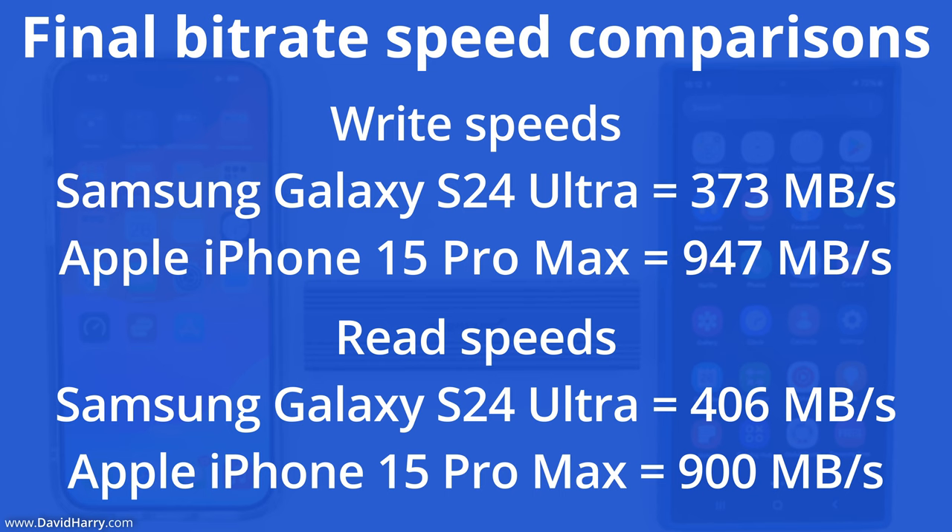For anybody who doesn't have time to watch a very involved — or just super boring — video, let me give you the results right now. The Samsung Galaxy S24 Ultra has a write speed of 373 megabytes per second, whereas the Apple iPhone 15 Pro Max has a write speed of 947 megabytes per second. For read speeds, the S24 Ultra gets 406 megabytes per second, and the iPhone 15 Pro Max gets 900 megabytes per second. Once again, Samsung have embarrassed themselves.